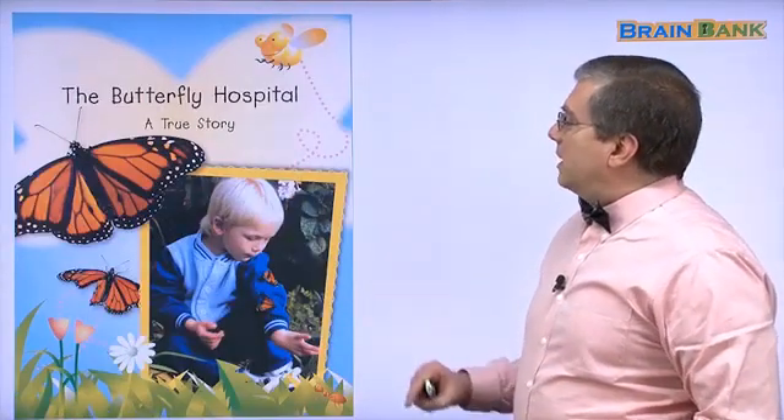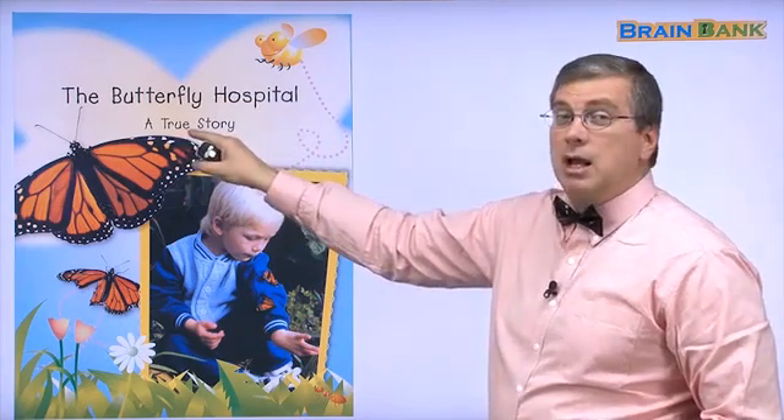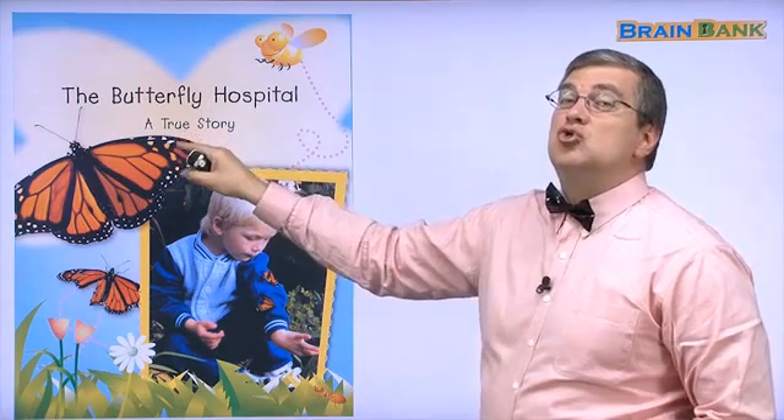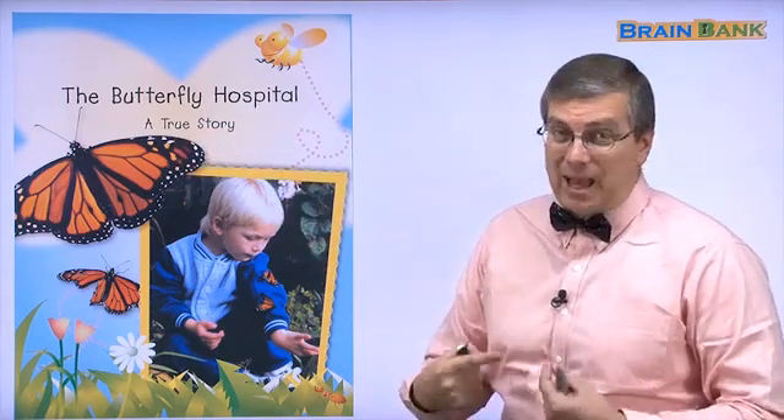We start here — this is the inside page: The Butterfly Hospital. 진짜 했어요. It really happened. It's a true story. A true story — it really happened.